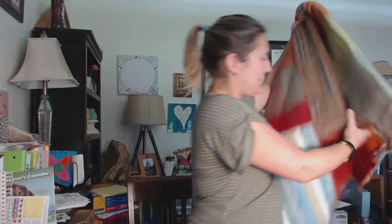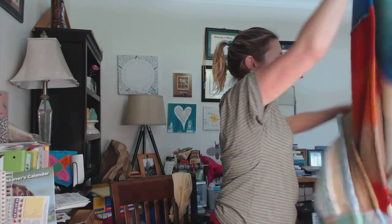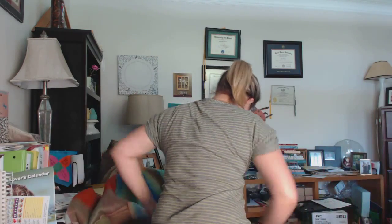Look at this blanket! Oh my goodness, is it not fantastic? Yes, I live in Georgia, and yes, it's August, and yes, I don't really need this right this moment. But I will — it gets cool in the winter. How beautiful is this? It's so big, fits a queen size bed. I have to put it in the chair right now. Oh, it's so cozy soft. It's fantastic!